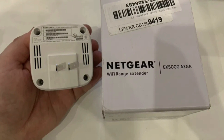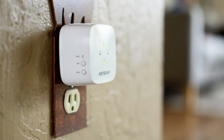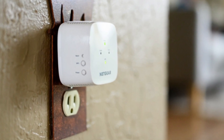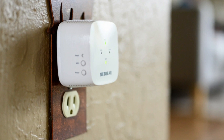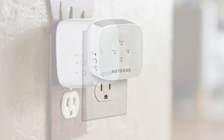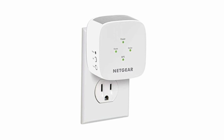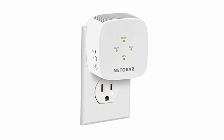The compact design lacks an Ethernet port, so if you want to hardwire a device to the extender, you'll need to look into a different model. Despite some minor drawbacks, the EX5000 Wi-Fi extender is a top choice for those needing high speeds and an easy setup.